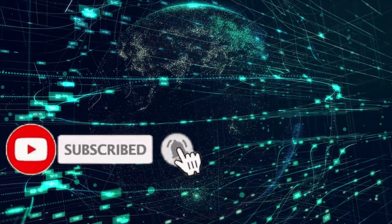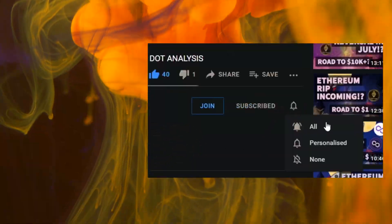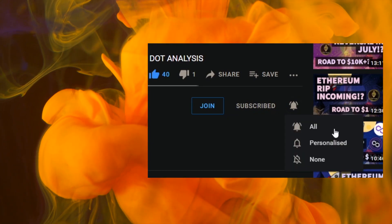Just before we begin, make sure to hit the subscribe and bell icon — people aren't seeing our content and that's probably because you haven't hit the bell. Thank you again for all your support; we're so proud of the amazing community that we've built.